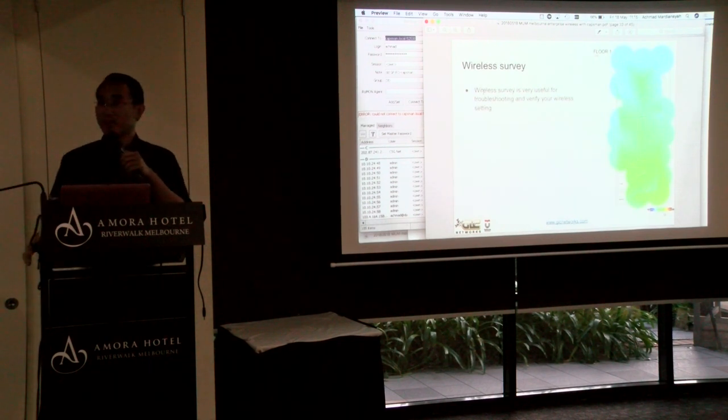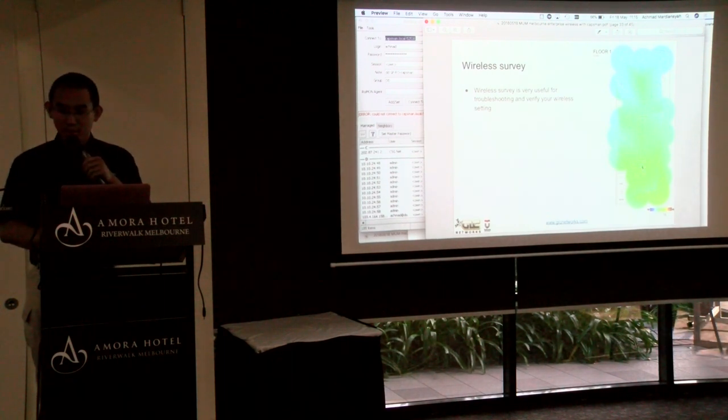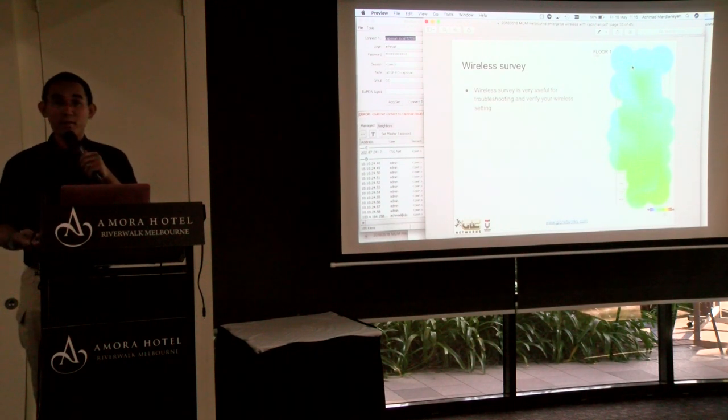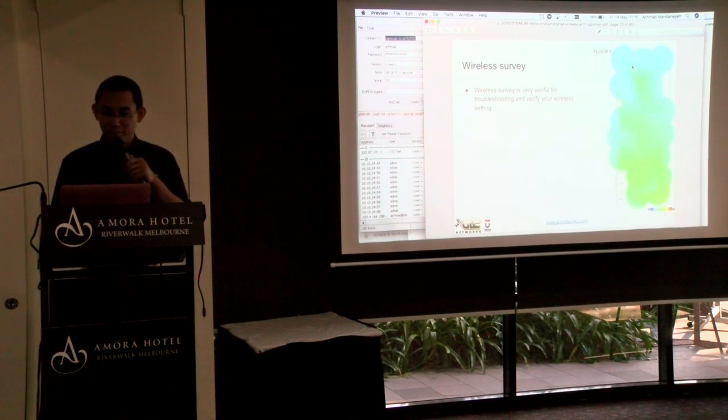Next tip is wireless survey. I think this is very important — do a wireless survey of your coverage area, because it gives you an idea of how the network is running. After the survey you can see which areas have strong signal and which don't, which areas have interference. With a wireless survey you can verify the wireless parameters you have configured. I really strongly suggest doing this.